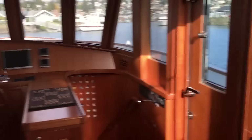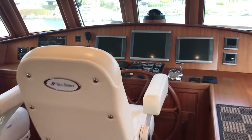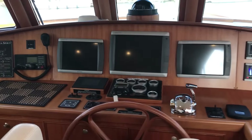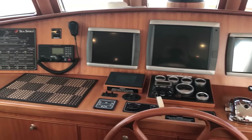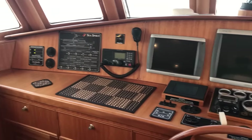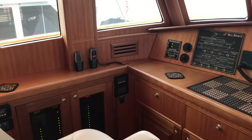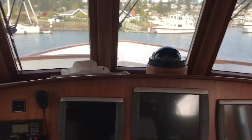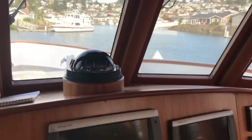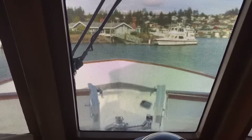Pilothouse. Side doors on each side. Two helm chairs. Electronic controls. Hydraulic balance stern thruster. I'll go right to the helm here — this is right at my eye level. I'm six foot tall. Looking through the windscreen here — there's our visibility.